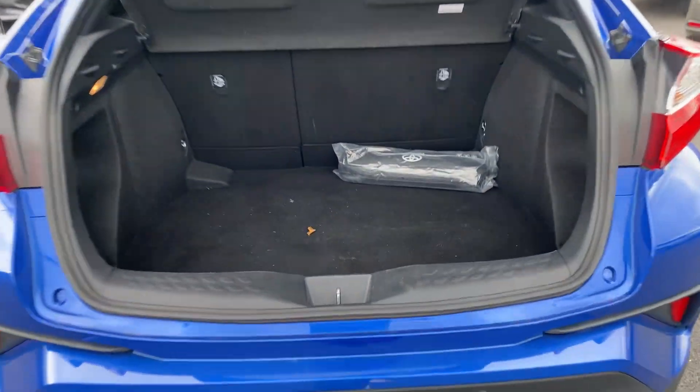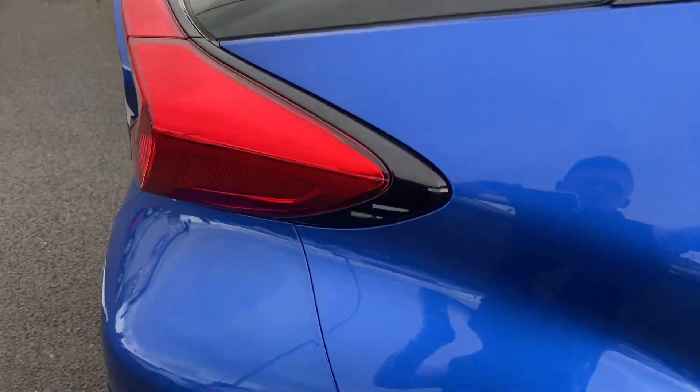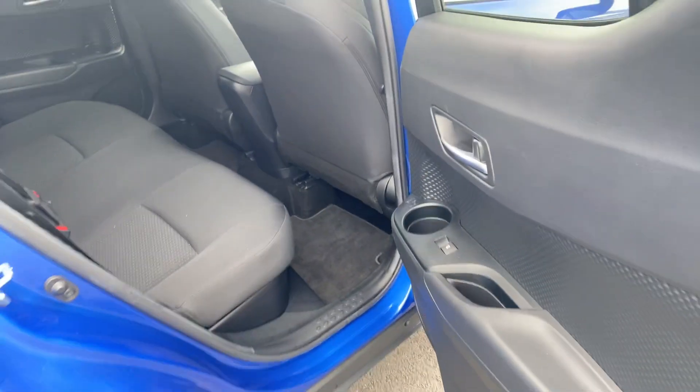There's nice ample boot space and the seats do fold down for a 60-40 split. Moving to the rear of the car, there's nice ample legroom, two ISOFIX child anchor points, and one-touch electric windows.